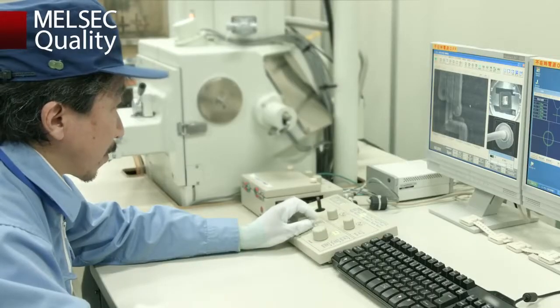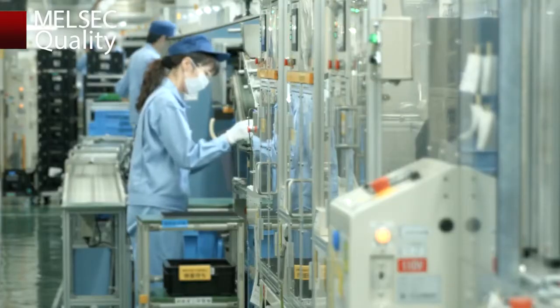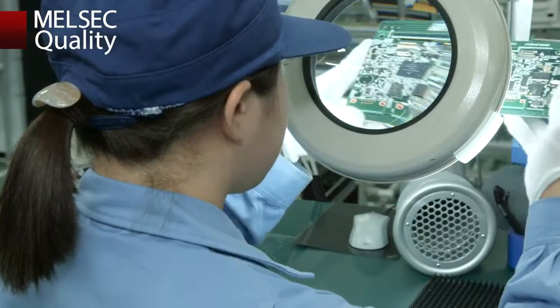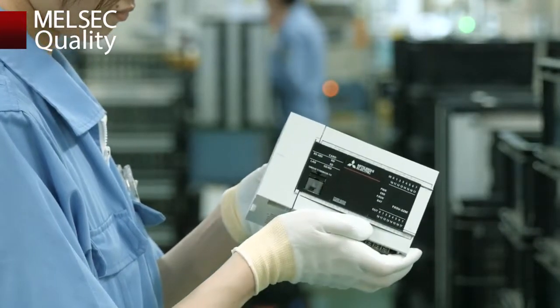In this way, for stable operation at any location and continuous manufacturing, MELSEC PLCs are shipped only after going through these design, production, and quality control steps. Until now, and from now on, for the manufacturing quality of our customers.